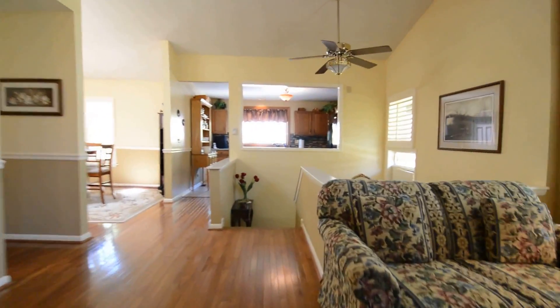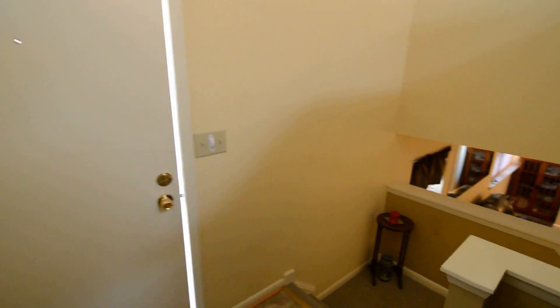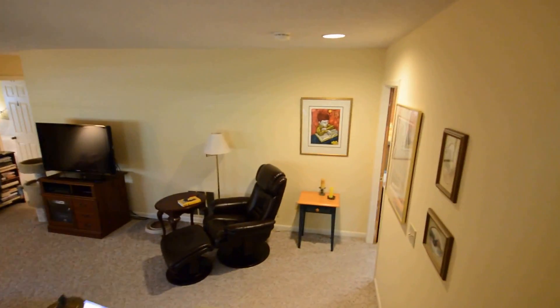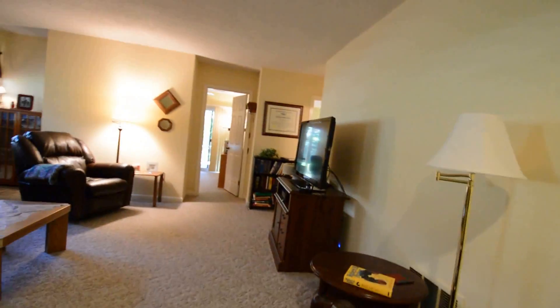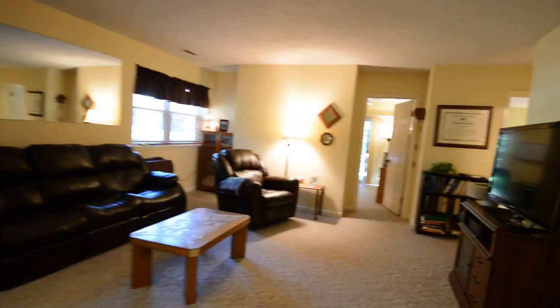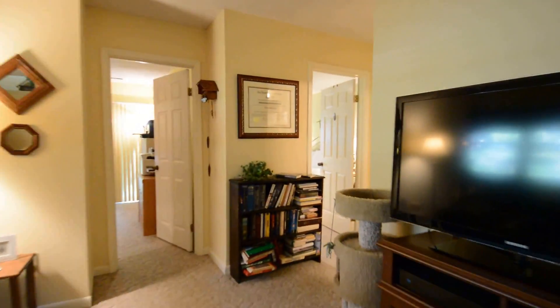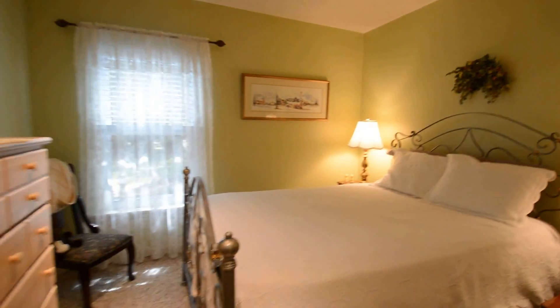Heading downstairs, where we've got a second full bath and two additional bedrooms. The third bedroom is currently set up as an office. We've got two family rooms down here on the lower level. The first room is a huge room, and here's the second bedroom — a good sized room with a walk-in closet.